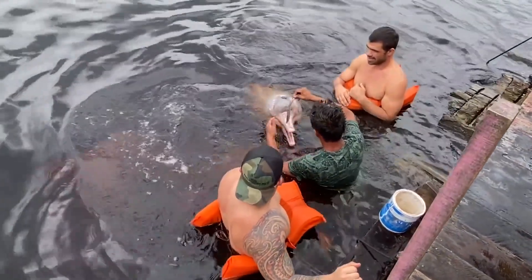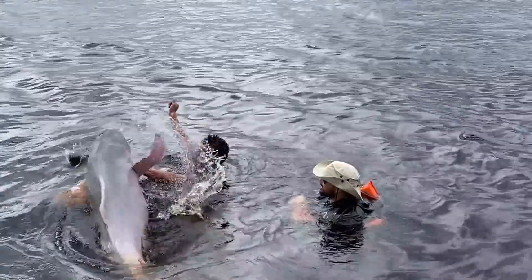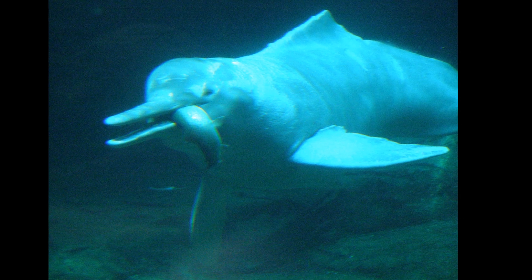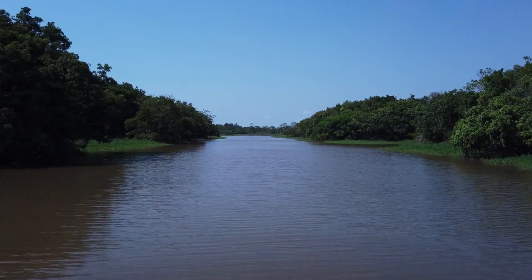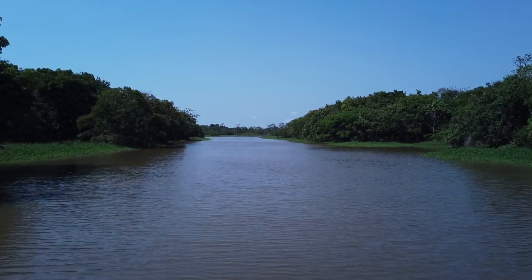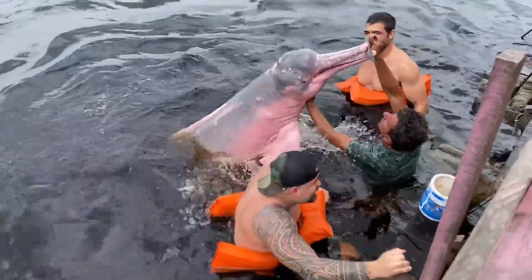Amazon river dolphins can live for around 40 years. Their longstanding threats include incidental catch and fishing gear, deliberate killing for fish bait or predator control, damming of rivers, and environmental pollution. The dolphins are a popular tourist attraction across their range. Mainly in Brazil, tourism-related activities such as swimming with, feeding, and watching the Amazon river dolphins have emerged.